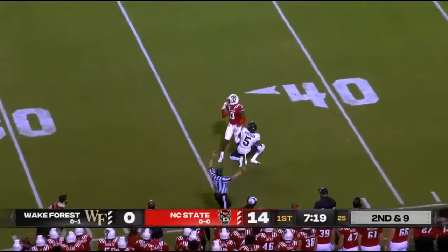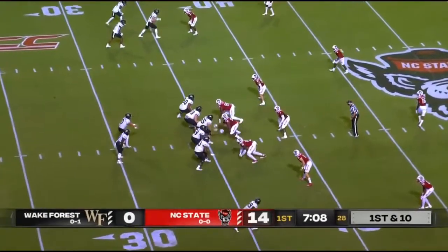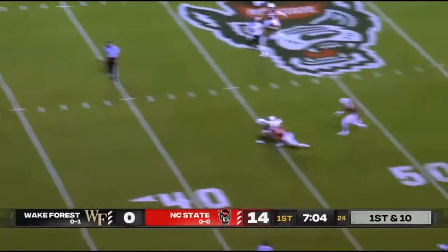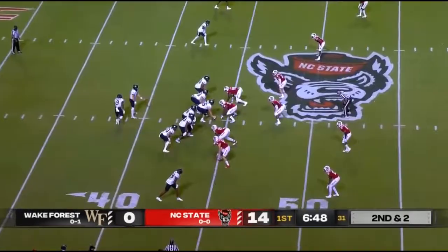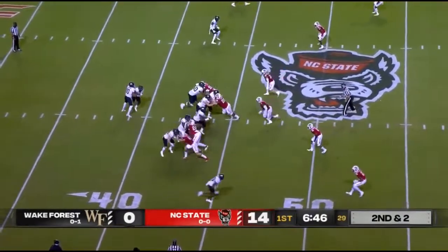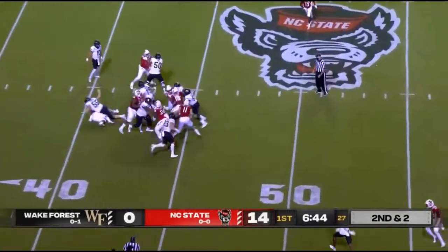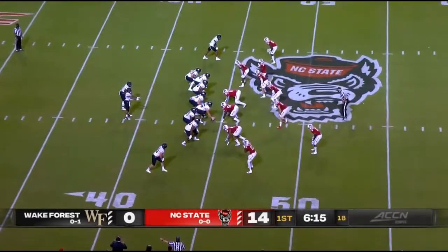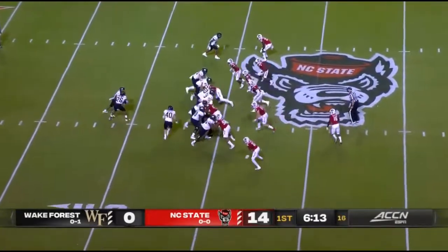Even though they've lost some pass catchers from a year ago, I do think they have a good young group here at Wake Forest. Hartman, that one — you said big arm by Hartman, you're right, he needed it to be because that was a small window throw. Walker going into the pile — tested catch. Obviously big body receivers are traditionally good at doing that.